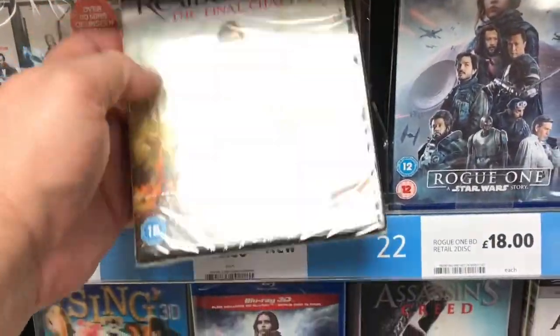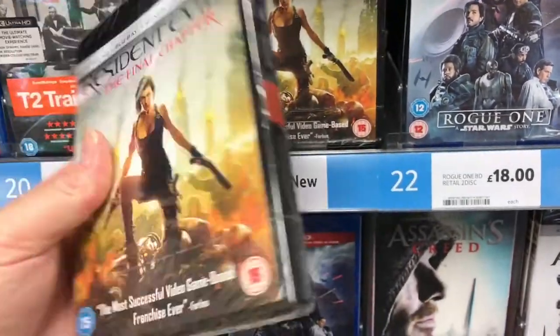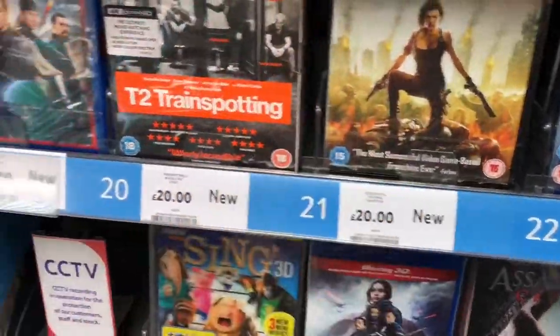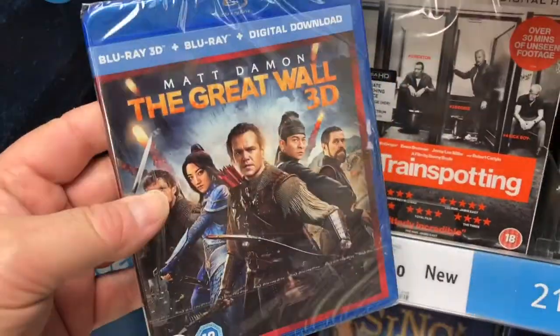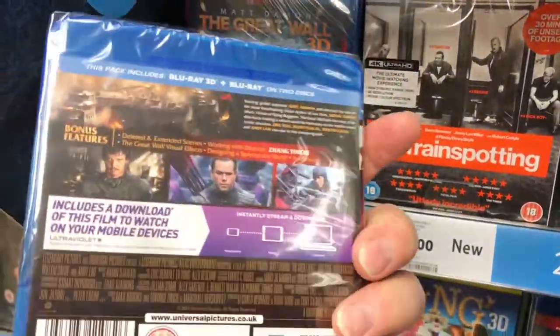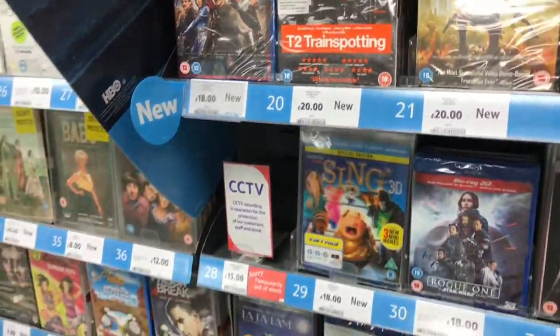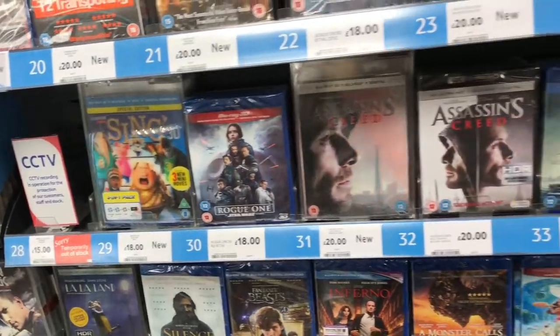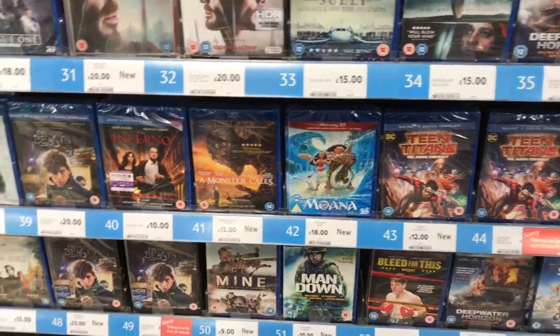There's the Resident Evil 4K. I've not got into 4K yet, so I might eventually. And the Great Wall 3D — I do like this cover. I think I prefer this cover more than the Steelbook, although the Steelbook looks really nice. I recently just did a group buy on the Steelbook but I think I prefer the MRA cover.